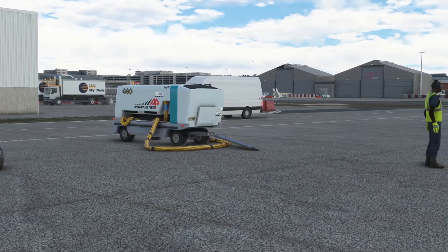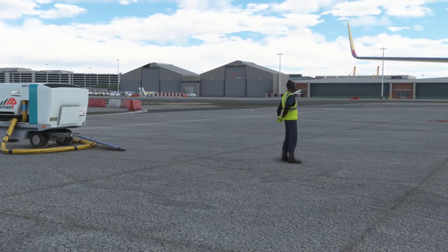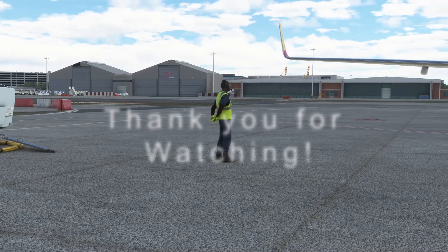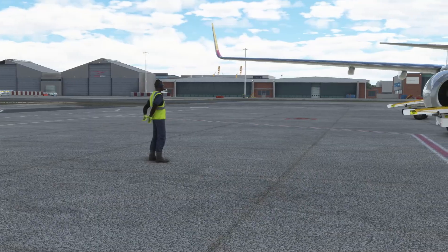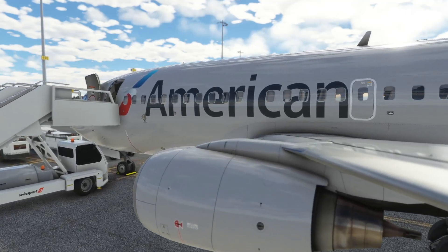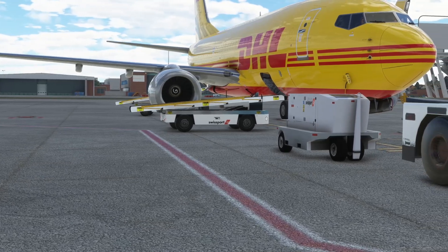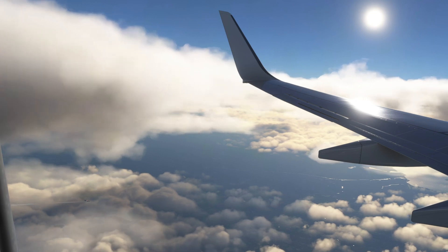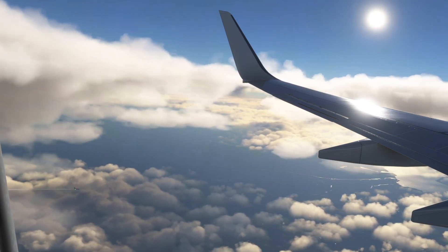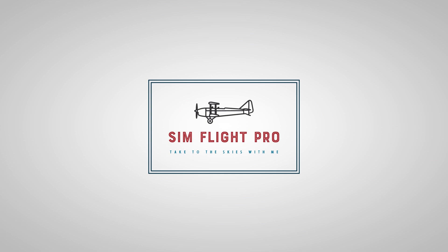We hope you liked this video — with these add-ons, things can be much better on your 737. If you haven't subscribed yet, make sure you do. By the way, World Update 9 is incoming on the 17th of May. Do take a look at that video to know more. Until next time, take care and happy flying! We'll see you next time!